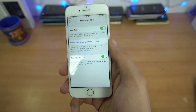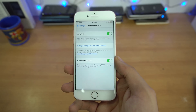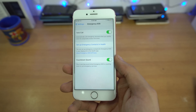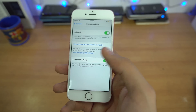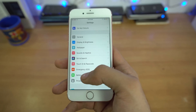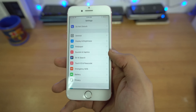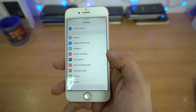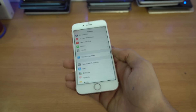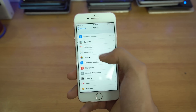With iOS 11 you get a dedicated Emergency SOS option. In these settings you can set up an emergency call — enabling Auto Call means pressing the power button five times will automatically call 911 or your local emergency number. Apple has taken this to the next level by giving it a dedicated, visible option, whereas previously in iOS 10 it was hidden.